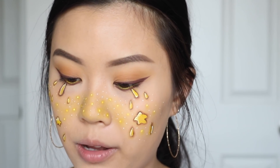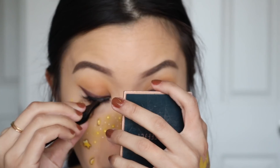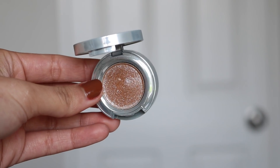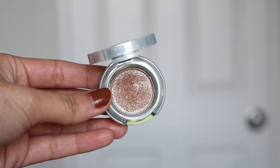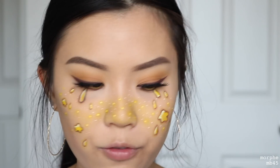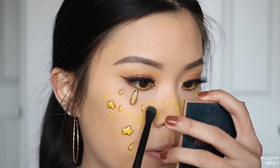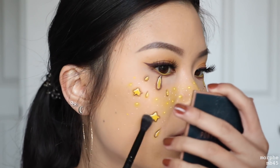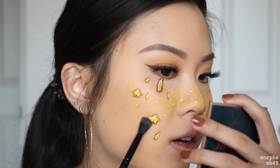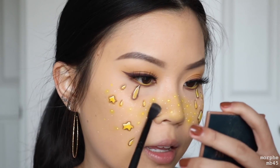Now it's time to pop on my lashes — I am using the House of Lashes Bedore Light. Now I'm going to take some of the Urban Decay Space Cowboy eyeshadow using my Morphe MB45 brush and dust this eyeshadow over my whole face. It's kind of like a loose glitter but it just adds that galaxy feel. I don't know if you guys will be able to see it close up, but it just looks like the galaxy.